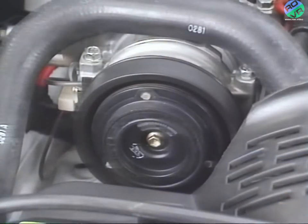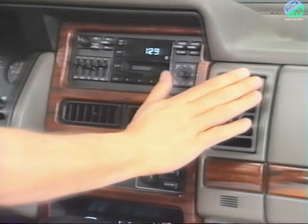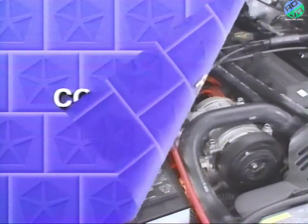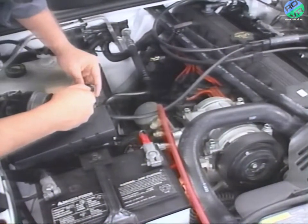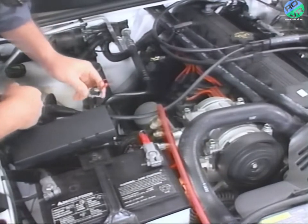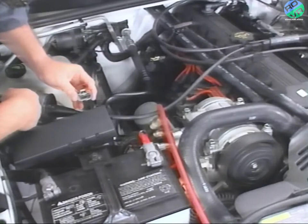Suppose that prior to completing the test, you were unable to verify compressor clutch cycling or there was no airflow from the panel outlet — in either case, you'll need to investigate further. If a compressor clutch doesn't engage until you jump the clutch cycling switch connector, the cause is probably the switch itself or low refrigerant. We'll look at verifying low refrigerant later in the program.